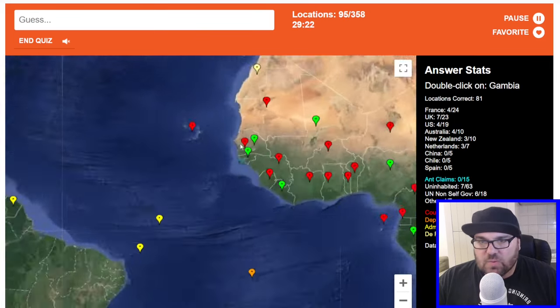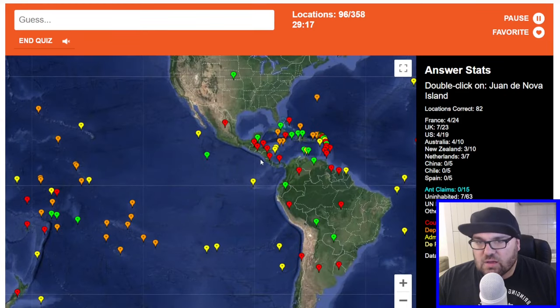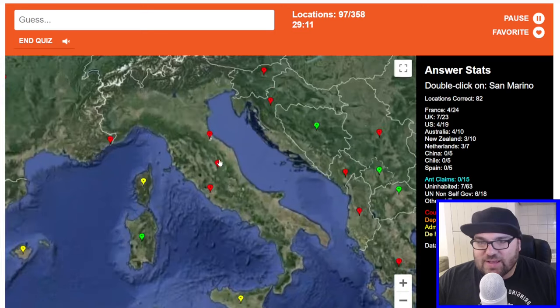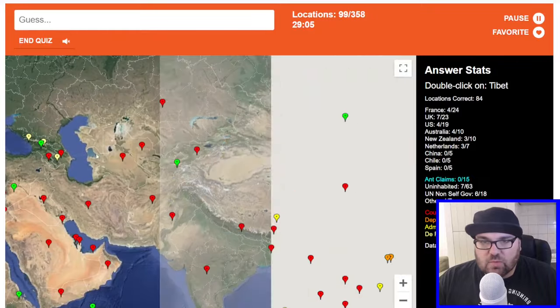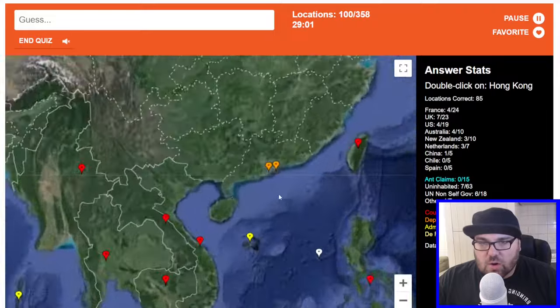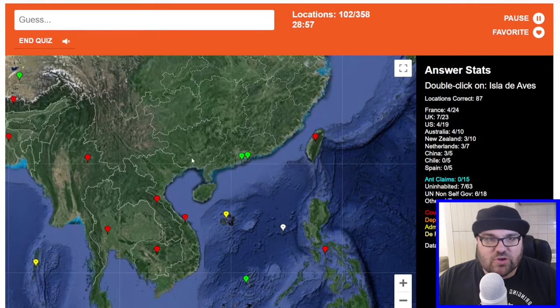Gambia will be here. San Marino. Slovakia. Tibet — that will be an administrative division of China, right here. Hong Kong is that one there. And Macau — straight away! What are the odds?